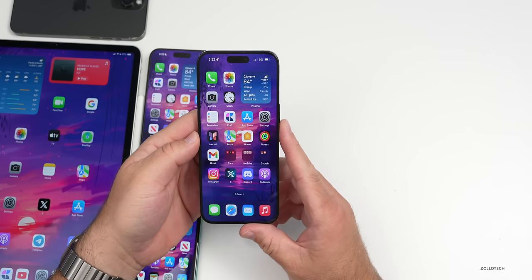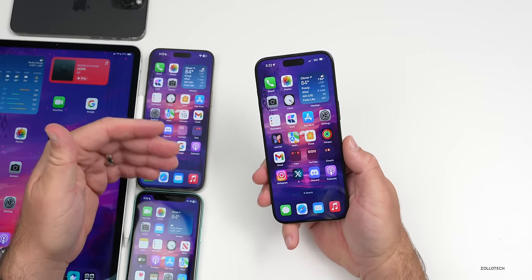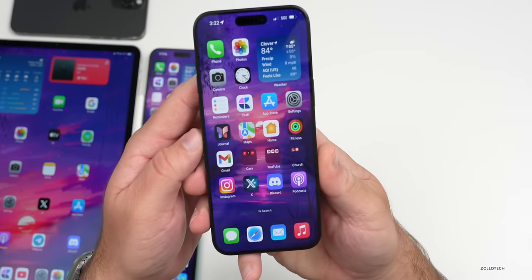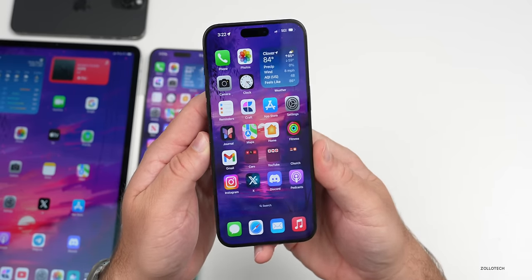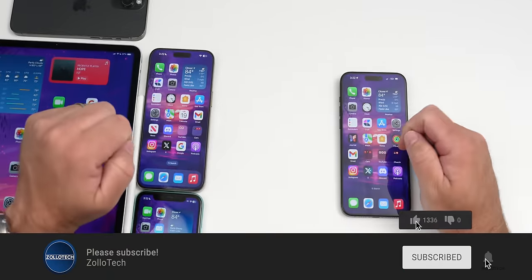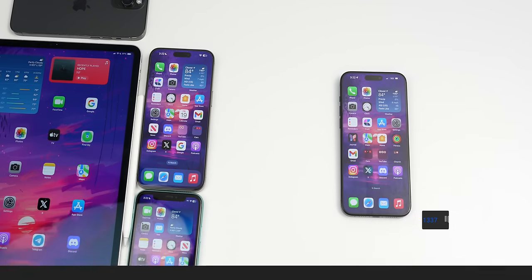That's everything for iOS 17.4.1 and iOS 17.5 beta 2. If you found any additional features, let me know in the comments. The wallpaper will be linked in the description. Please subscribe and like if you enjoyed — thanks for watching!